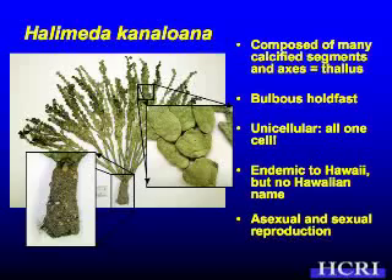Halimeda kanaloana is endemic to Hawaii — it doesn't occur anywhere else in the world. There's no Hawaiian name for it, unfortunately. You could eat it, but it would be like eating Tums — probably not taste too good. It is eaten by fish and other things, and it typically occurs in big meadows in deeper water, so most people aren't aware of it.